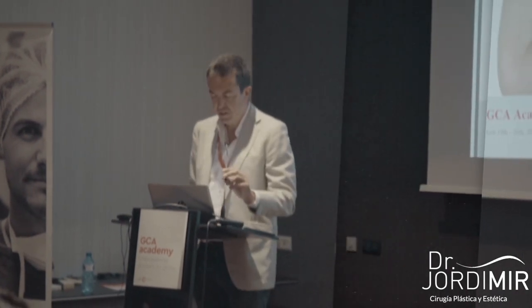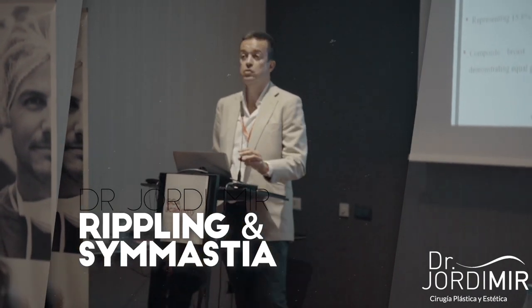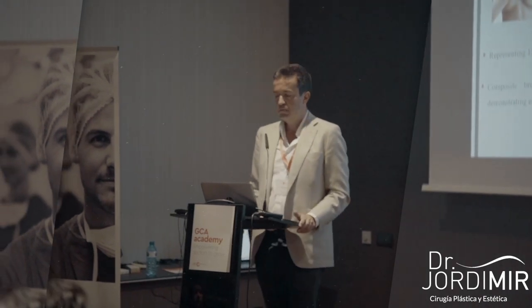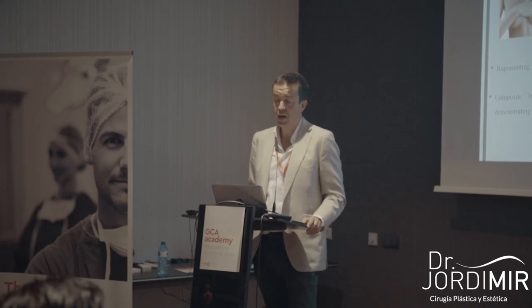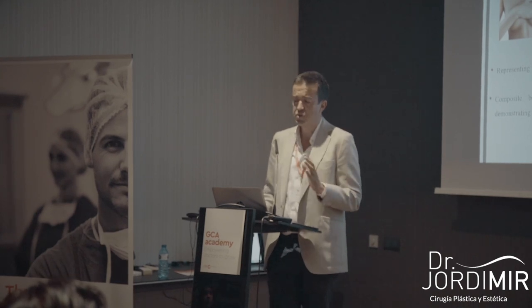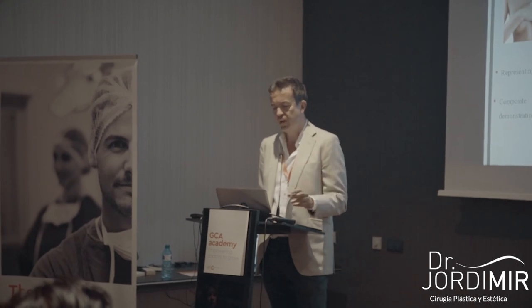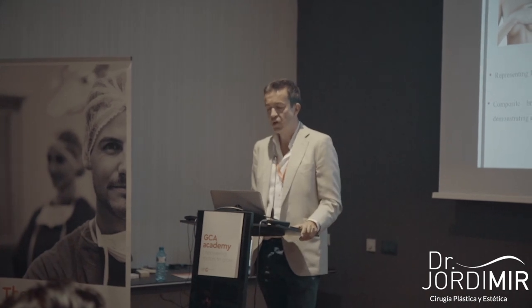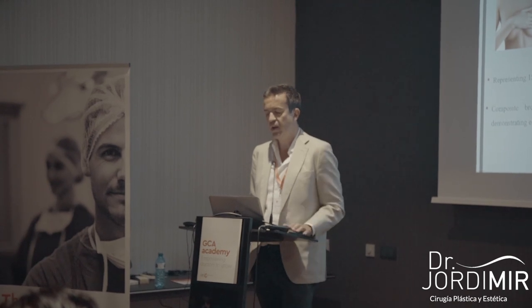Let's go with the rippling. First, some general concepts. We know that breast augmentation is the procedure number one in cosmetic surgery. Last year it was 15% of all surgical procedures. In our team it's around 70% — we are concentrated in breast augmentation and high-def lipo. Also, composite breast augmentation is growing a lot, around 22% last year.